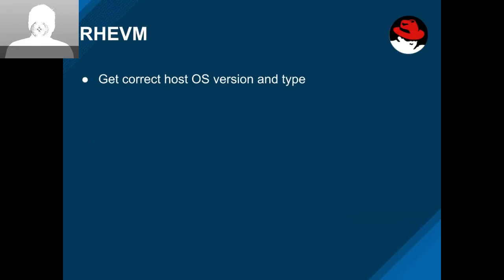From the RHV team, we got the correct host OS version and type. Before, the inventory data was always available — we were just never collecting it. Now the RHV team added that in, and now we can actually show the right version and type for the host OS.